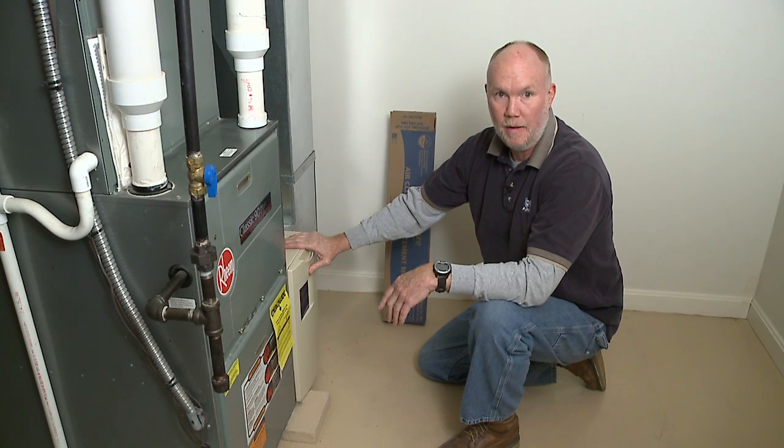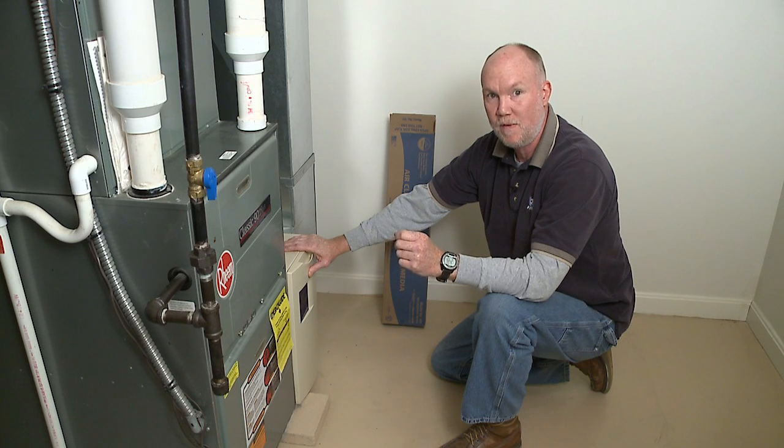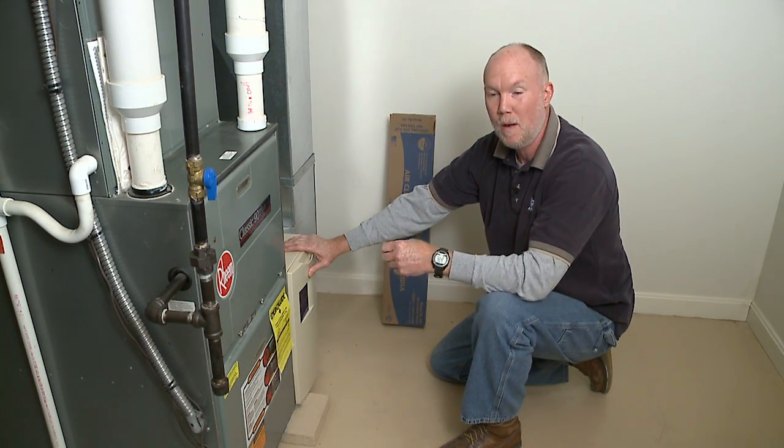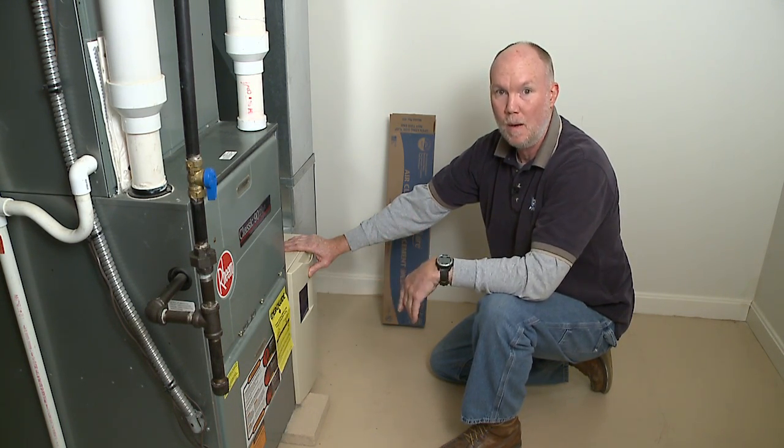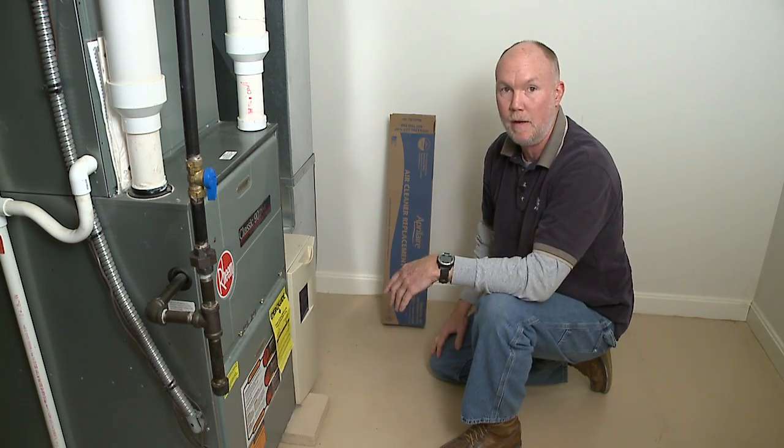One thing you can do yourself if you're capable is filtration. There are filters on hopefully every furnace out there. If by some chance you don't see your filter and it's inaccessible, please give us a call. We'll make it accessible, because the more access you have the easier it is for you to do, and you'll get it done on time.